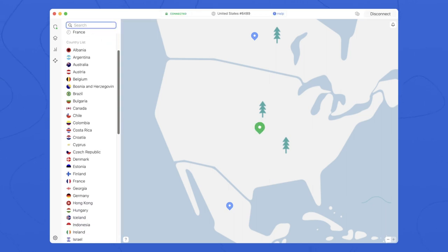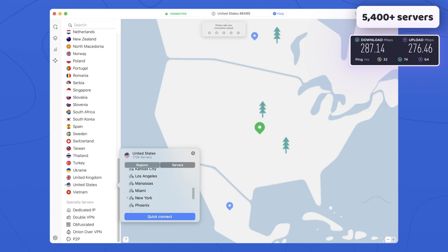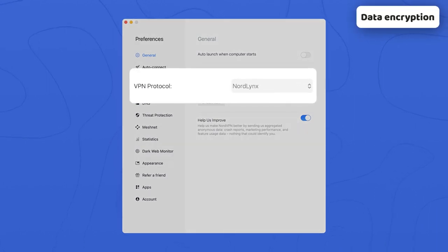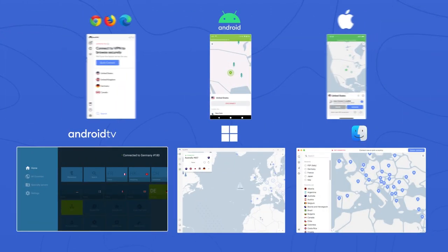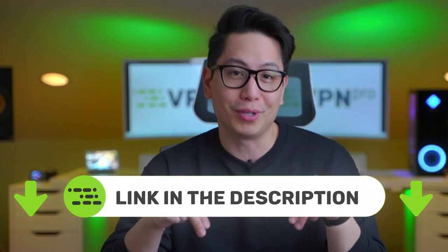Overall, NordVPN has thousands of servers with a lot of them in the US, so the servers are rarely overcrowded, providing good performance as a result. Since NordVPN also encrypts your connection and prevents third-party access to your data, you won't have to worry that someone will steal your winnings. As a cherry on top, you can use a single NordVPN account for six devices, and the premium subscription gets really cheap when you go for a long-term commitment, especially if you grab the special discount like the one in the description below.